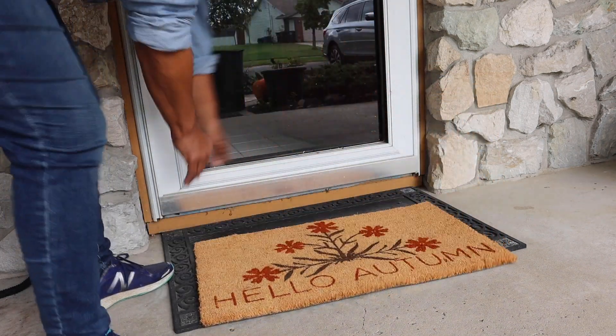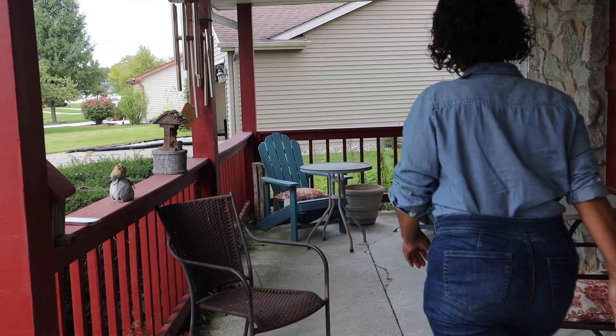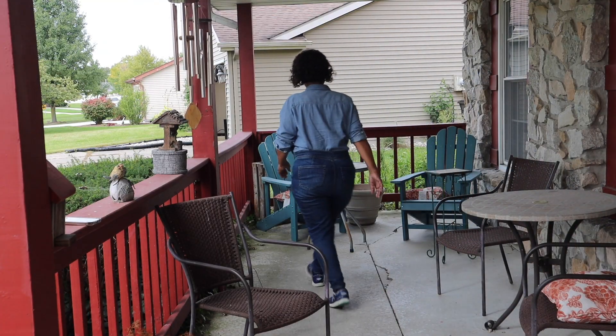Fall is one of those seasons where you put up and put away, and then bring out new things to celebrate the season.